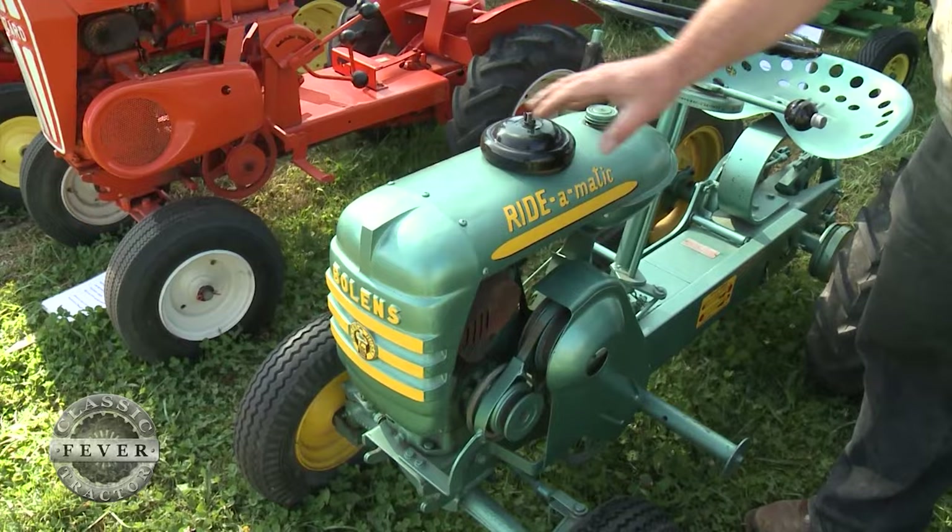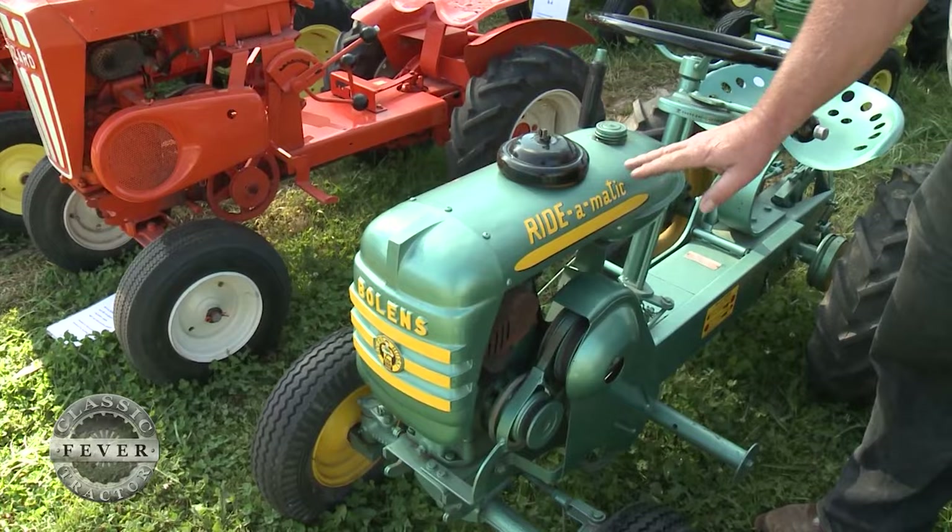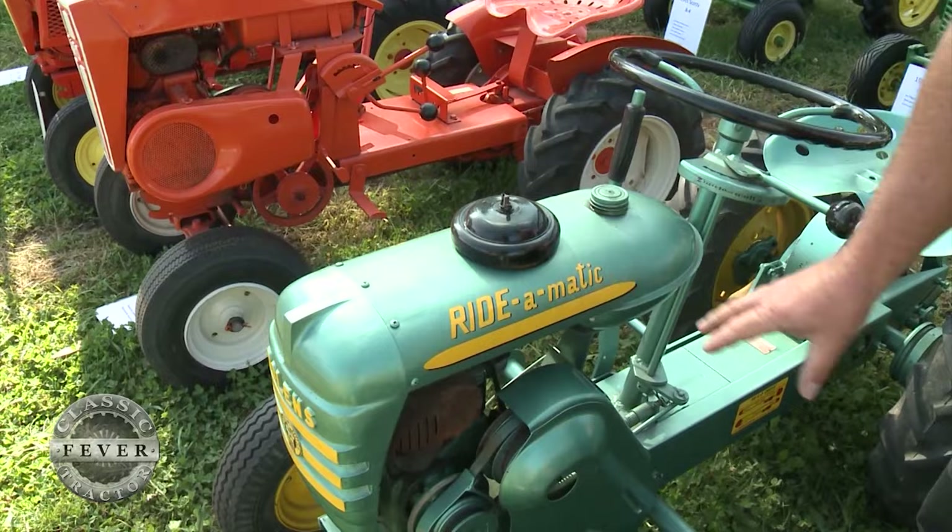The air cleaner comes up through the hood, which is kind of a unique look to it, and you've got your cast aluminum grill, and then your hood, and then the gas tank makes up what would be kind of the dash or the end of that. That gives it the whole look.